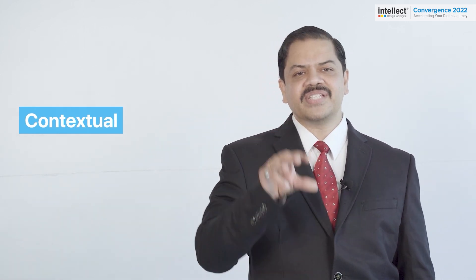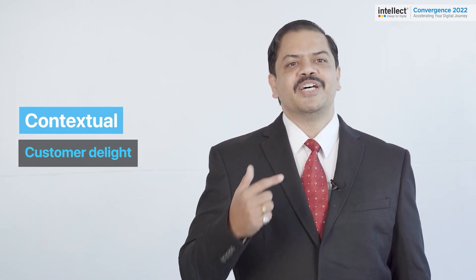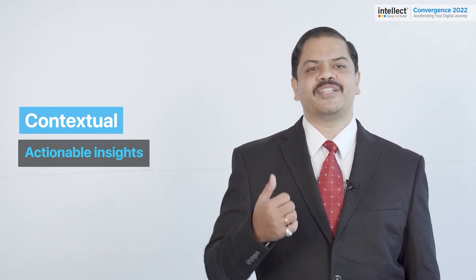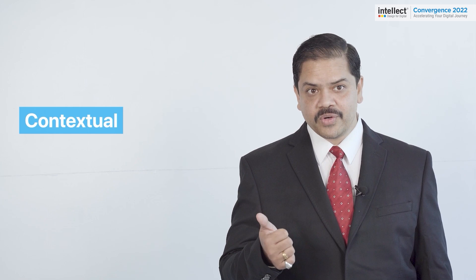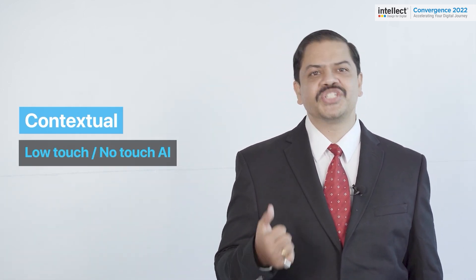Contextual focuses on the need to put the end customer at the center, designing experiences that create delight for the customer, removing friction, and enabling faster decisions. It also means providing actionable insights at the place where they are necessary, and enabling low-touch or no-touch AI for 98% straight-through processing.